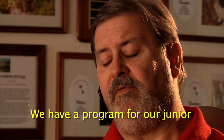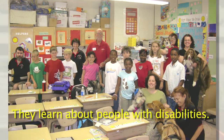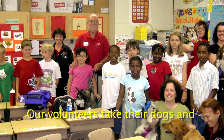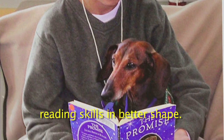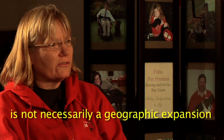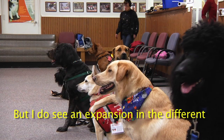We have a program for junior volunteers — kids that are 12 to 17 — who come, earn their community service hours, and learn about people with disabilities. We also have a program called DEAR, Dogs Educating and Assisting Readers, where volunteers take their dogs and share them with students selected by teachers in schools to help improve reading skills. What I see for the future of Fidos isn't necessarily a geographic expansion, but an expansion in the different things a dog can do to help people.